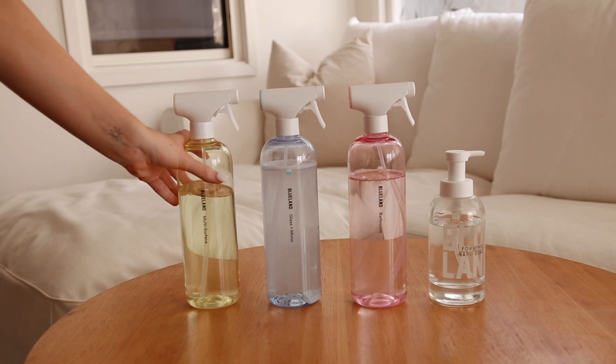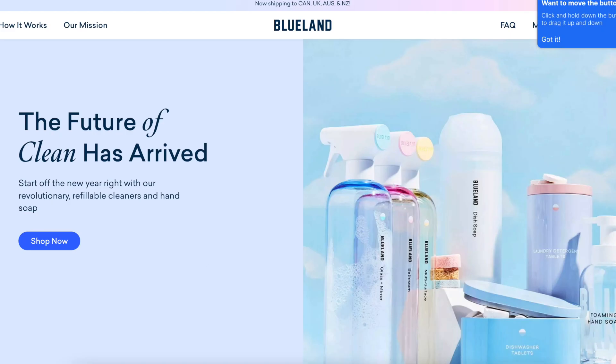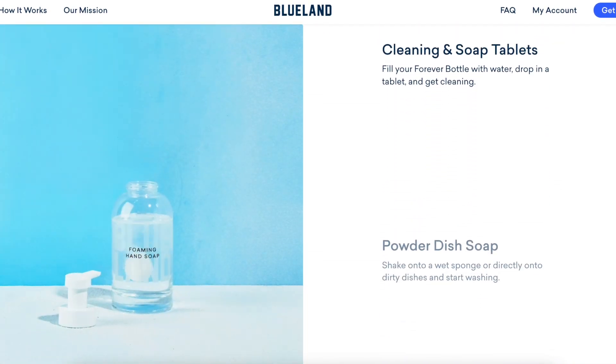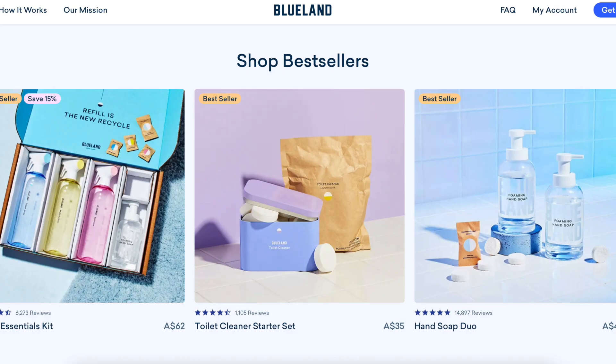Unlike traditional cleaners, Blueland products are not sold in single-use plastic bottles. All you need to clean your house and hands are these little nickel-sized tablets. Blueland doesn't use any single-use plastics in any of their components, including their bottles, tablets, wrappers, and shipping. Their products are vegan and cruelty-free. They are made without ammonia, VOCs, soy, chlorine, bleach, and parabens. Blueland is also EPA-certified — EPA scientists have evaluated all the ingredients and confirmed they adhere to safer choices stringent criteria.